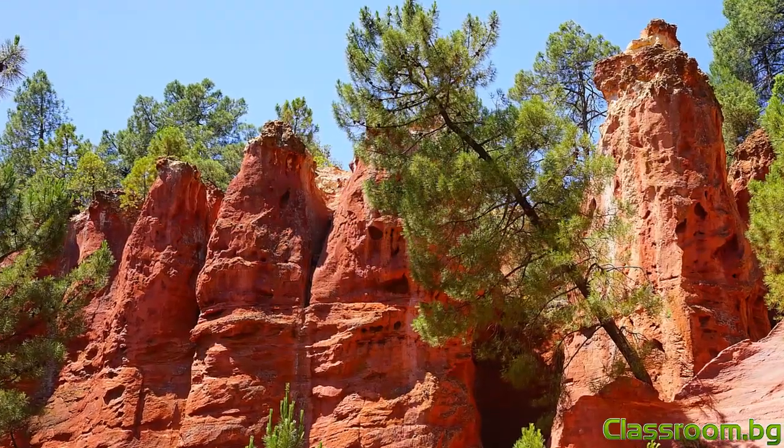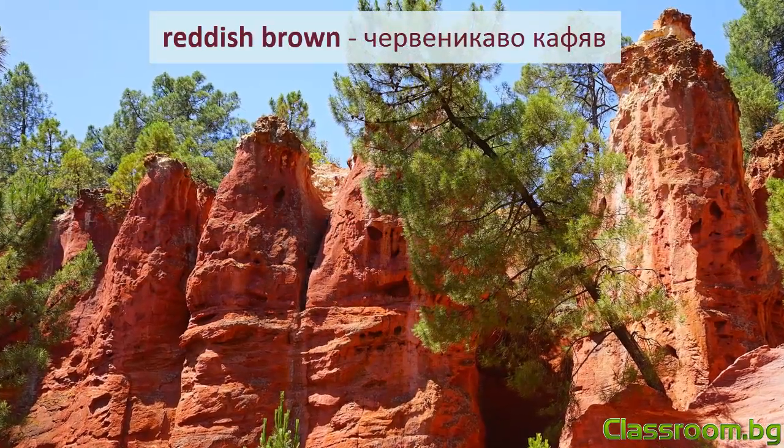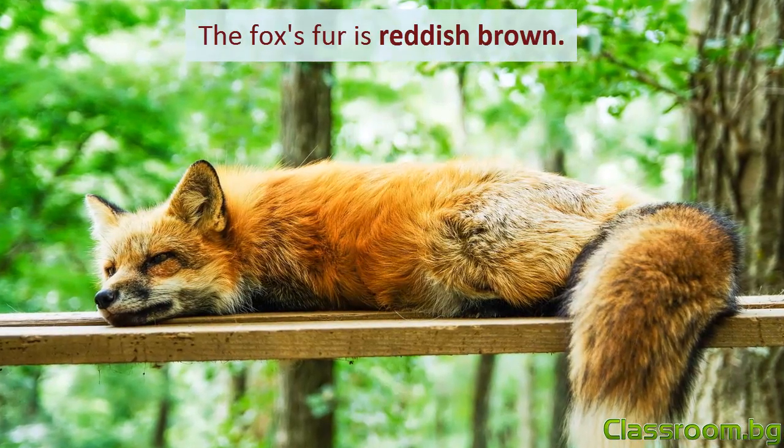Често комбинираме този нюанс с друг цвят. Reddish brown — червеникаво кафяв. Козината на лисицата е червеникаво кафява.